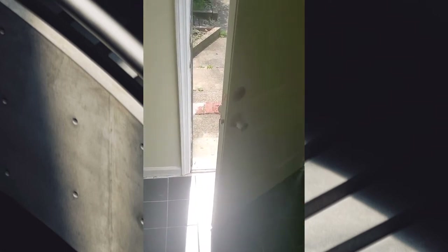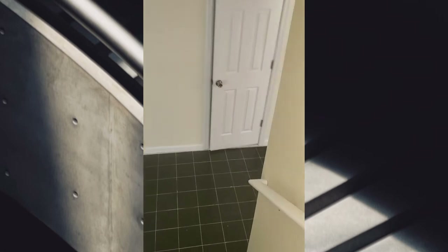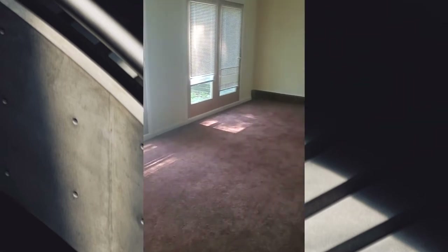Going downstairs — that's the front door. Right off the downstairs is this wonderful room that I'll probably use as a playroom for the kids because it's so massive. That's a big room over there.